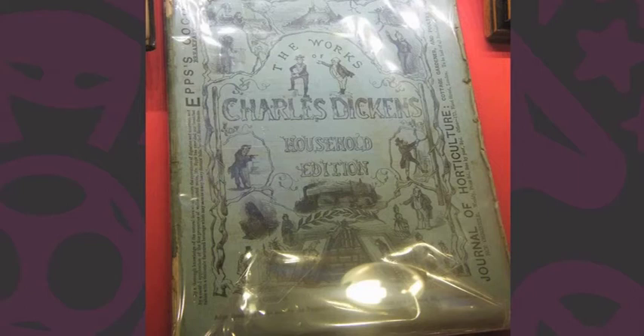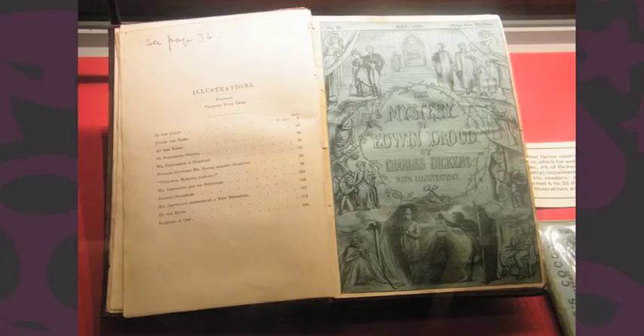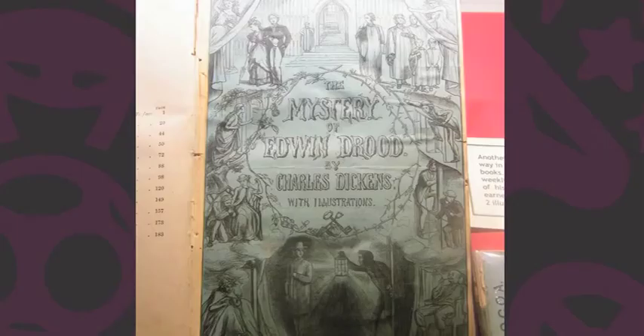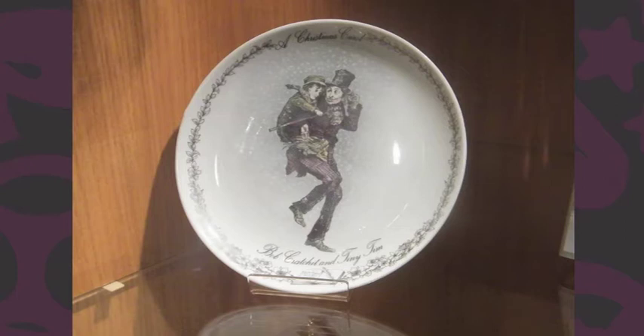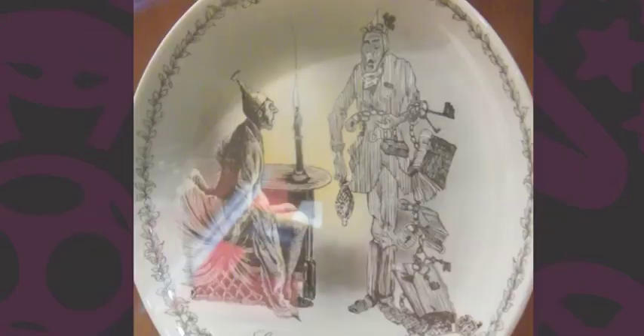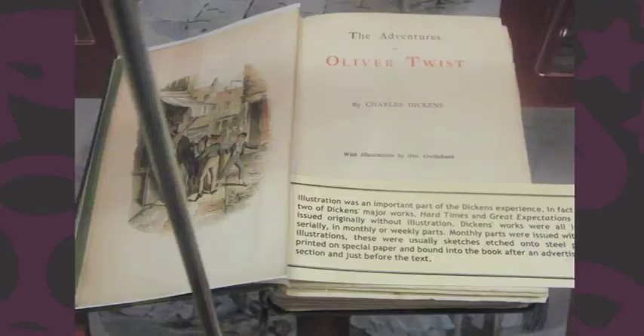Now these are the original serial issues of the novels that he wrote, and they're very rare, because a year after the serialisation they were published in book form, so these are quite rare. This is the last book that he started, The Mystery of Edwin Drood, and, as you know, he died before he finished it, but it was published in any case. And then there's memorabilia, such as Penny Coins, David Copperfield's Penny Coins, plates from Dickens' scenes — all of which add to the mystique of the man.